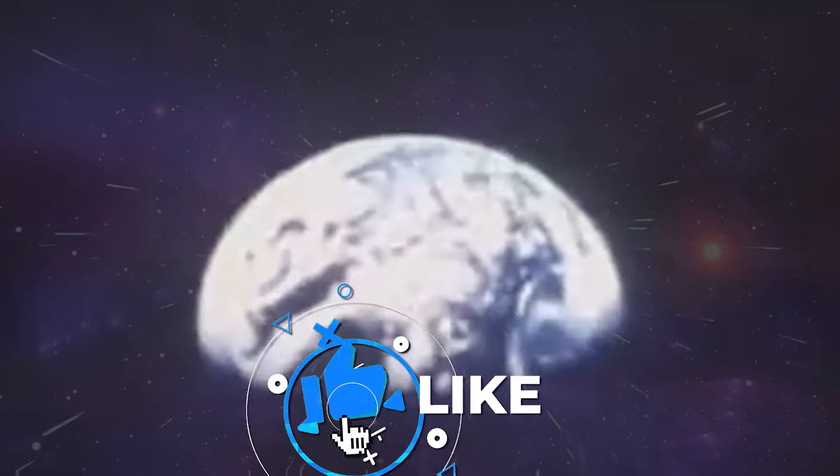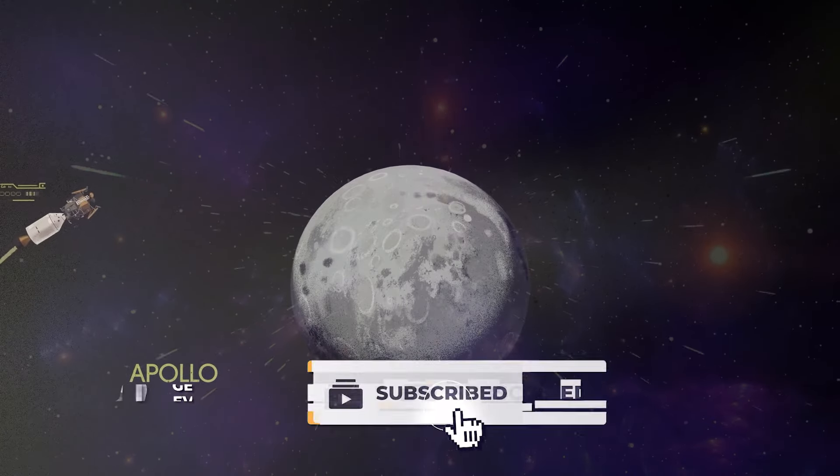Share your thoughts in the comments below, and if you liked this video, click the next one shown on the screen. I'm sure you'll like it. Thank you for watching.